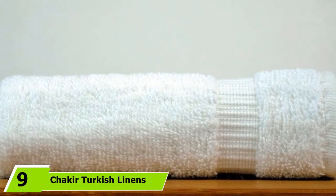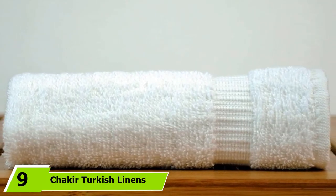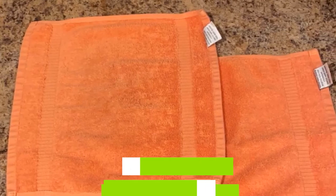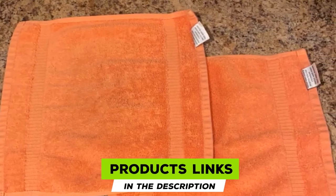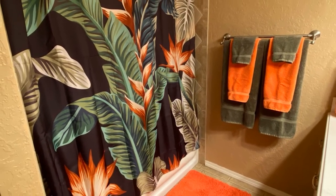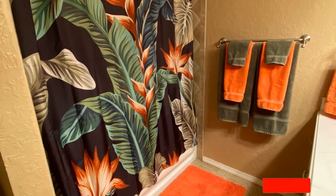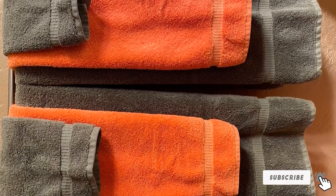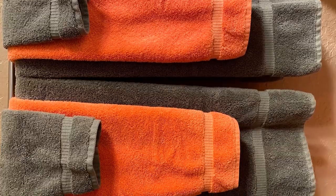Finally, the number nine position is dominated by Chakir Turkish Linens 100% Cotton Turkish Washcloths. Turkish cotton gives these washcloths an absorbent, soft, and fluffy texture. They are available in 13 solid color choices, so they'll match any space in your home. It is recommended that you wash the washcloths in cold water before they're first used to open the cotton fibers for increased absorbency.